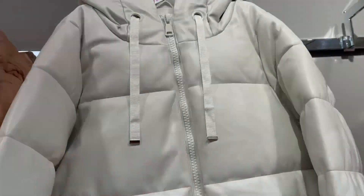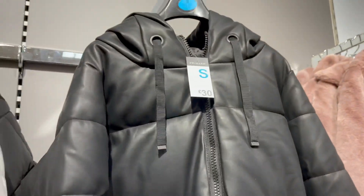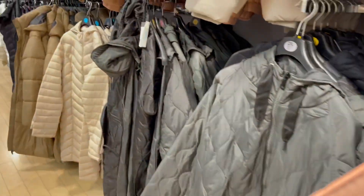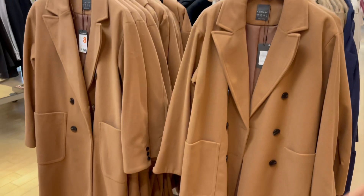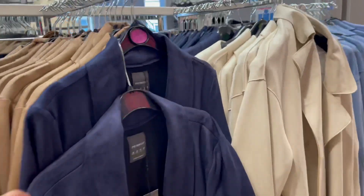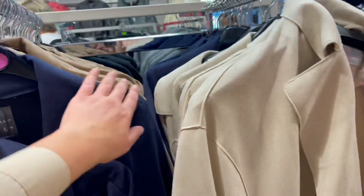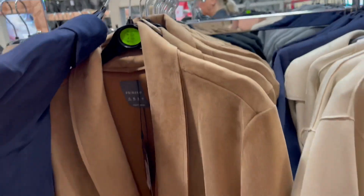Then we've got a leather-effect one and a black leather one — that's 30 pounds. I really like these two, very cute. That one's only 30 pounds. I really like this material, it's like pleather. These are really cute — that's only 17 pounds.